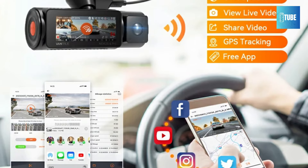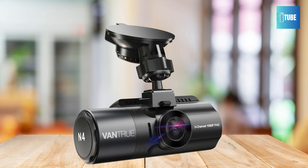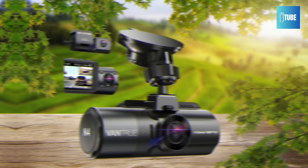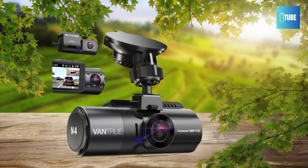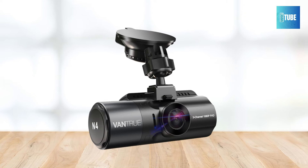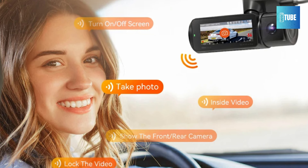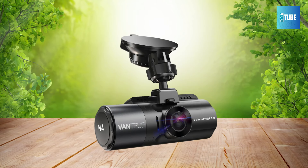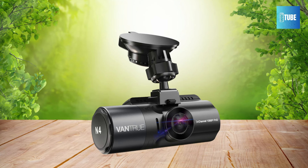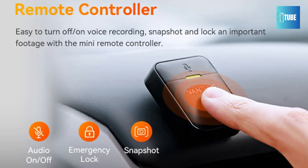Experience unparalleled night vision with the Vantrue N4 Pro, featuring 4K HDR Sony Starvis II Super Night Vision technology. This advanced sensor provides better low-light performance and clarity, enabling the dash cam to record moving vehicles with precision and without blurring. With 4K HDR technology, the N4 Pro adjusts over- or underexposed areas for balanced lighting. The flexible rear camera rotates 360 degrees, and the cabin camera with F1.8 aperture and 4 IR LEDs ensures clear recording of passenger activity even in total darkness.